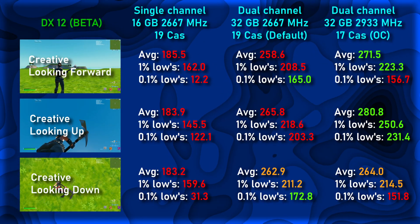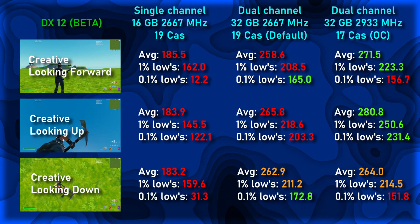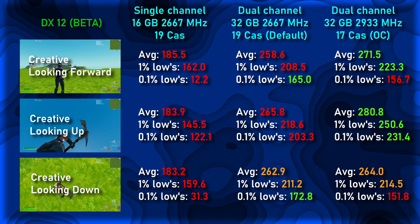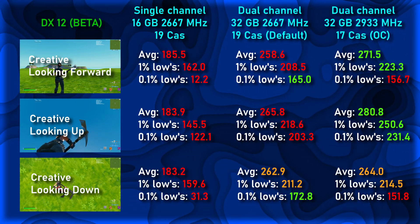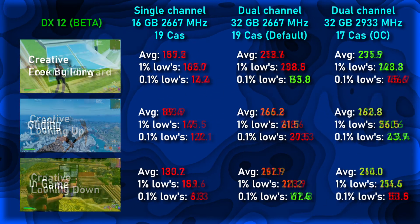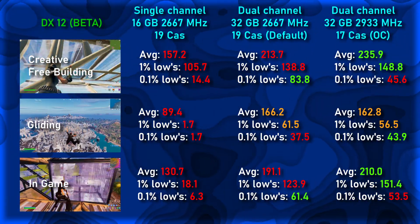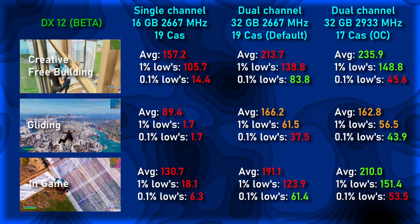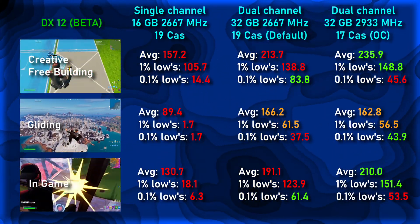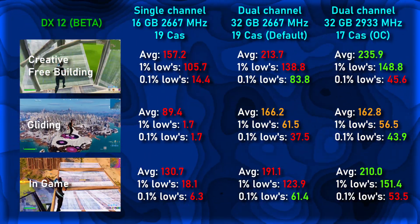Second up is DX12. At first glance, the jump in performance is more tame when compared to DX11, so we won't spend much time here. With dual channel memory at both speeds, we gained a minimum of 73 FPS across the board, which is still no small feat. In the 1% and 0.1% lows, big strides were made, making gameplay less prone to stutters overall. Looking at the dynamic tests for DX12, we see the same trend from the static tests with lower performance than DX11. In both free building and in-game, we see less FPS overall than in DX11, but in gliding we were able to break through the plateau of 144 FPS. In the 1% and 0.1% lows, we still weren't able to escape the stutters just yet.